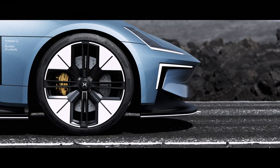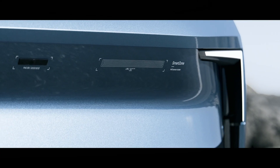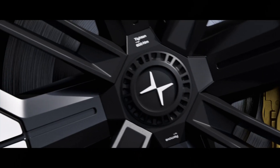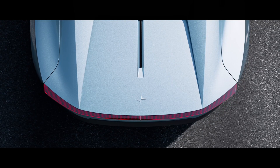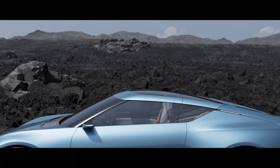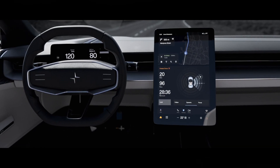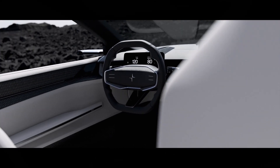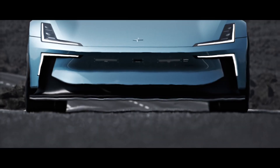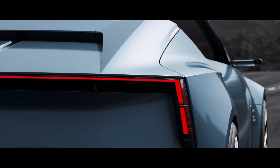From concept models like the Polestar O2 today, Polestar has developed significantly and is preparing to launch the Polestar 5. Polestar, renowned for its dedication to electric performance vehicles, has introduced the Polestar O2, a groundbreaking concept car reimagining sports roadsters for the electric era. Polestar CEO Thomas Ingenlath describes the O2 as the brand's flagship vehicle, offering a glimpse into their future potential.